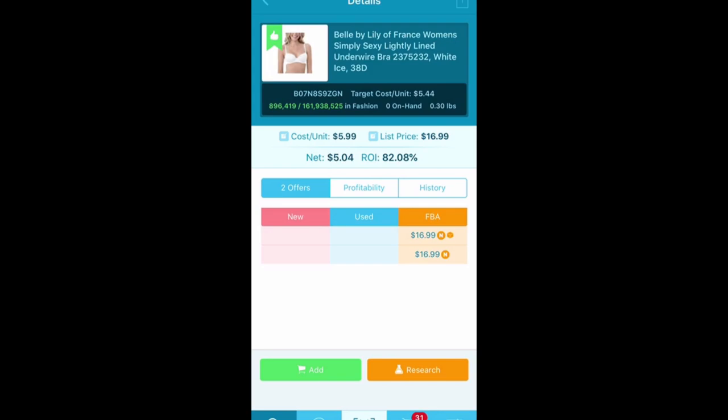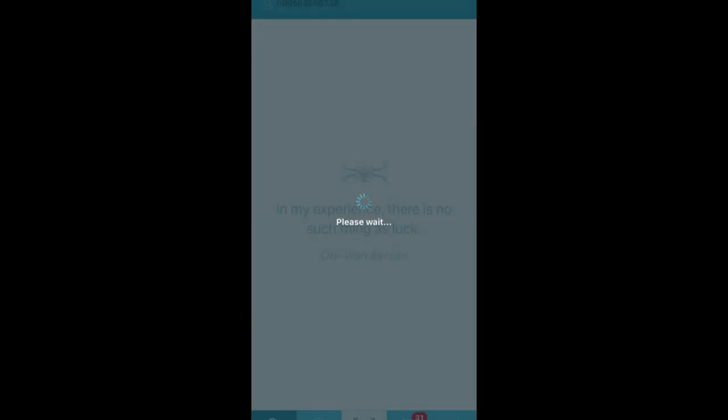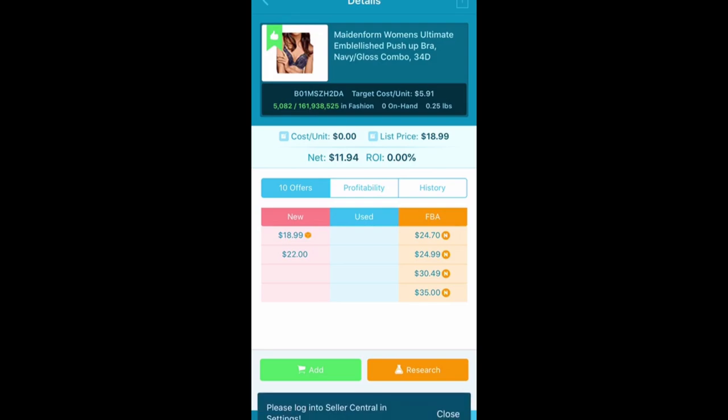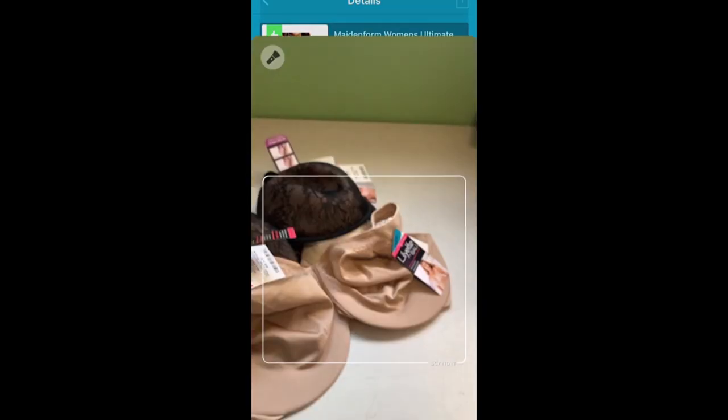Here is another one — Maidenform. It has an MSRP of $44. Another $5.99 buy. It's taken the $18.99 price point, but if we click the $24.70 it will repopulate — and there we go, $16.68. So if we subtract the $6, I'm going to make $10 off of this bra. I like it. I like $10 bras. I got several on Saturday so I was excited about that.